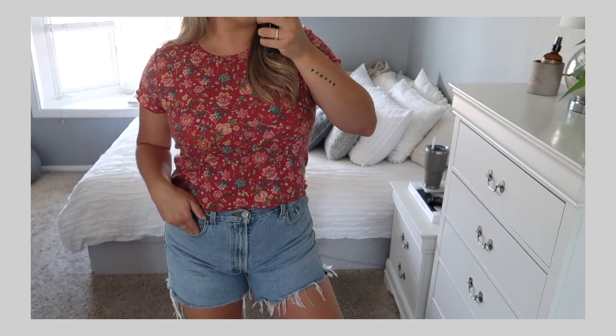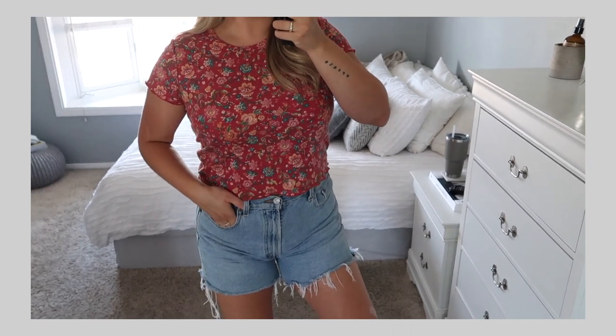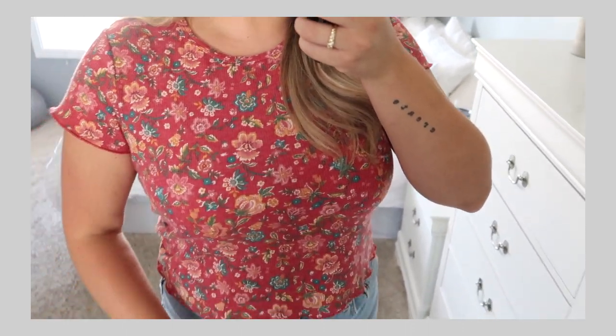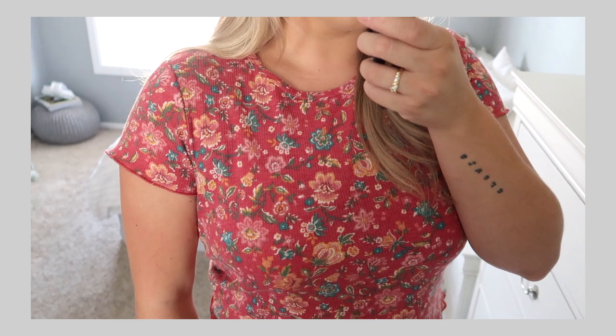Okay, let's get into the thrift haul! I hope the fan isn't too distracting — it's August, I'm sweating, I have to have the fan on. So the first thing — I'm actually wearing it — I found this little baby tee. It's like short sleeves, a little bit cropped, has that kind of waffle knit. I don't want to say thermal because it's very thin, it's like one of those lightweight little shirts. It's giving grandma vibes because of the print, and it's giving a fall transition feel.